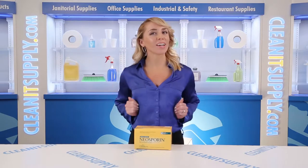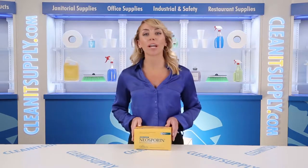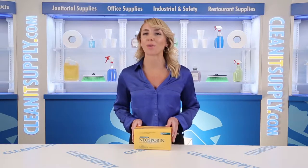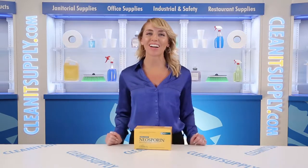Hi there, you're watching CleanIt TV with me, Alisha Marie. This is the Neosporin Antibiotic Ointment 0.9g packets, 144 packets per box. Detailed biotic breakdown available at CleanItSupply.com.